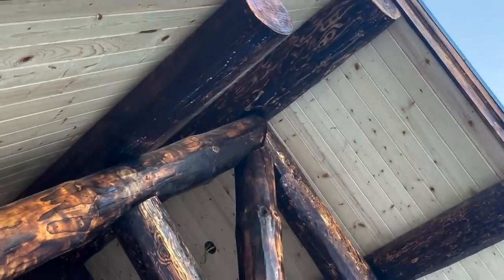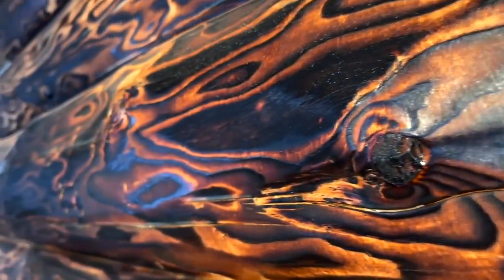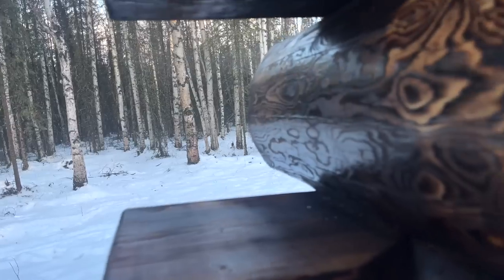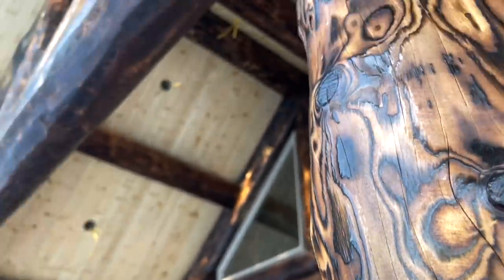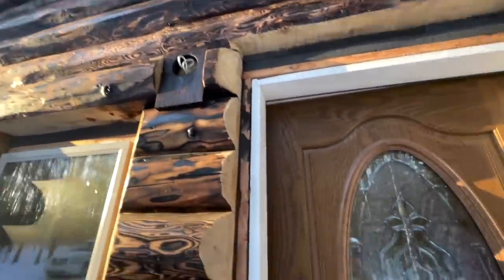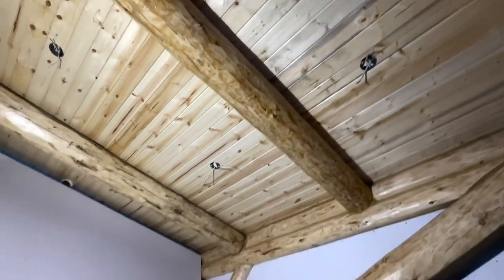This is the front truss right here. As always, log railing is custom in every home — it comes with every home, but each piece is built custom for each home. And now let's go check out the inside. This is going into our Arctic entry right here. We're going to be building some closets on the side here. And here you can see some chinking that we did.